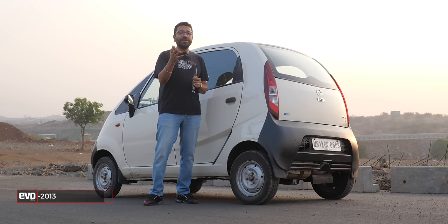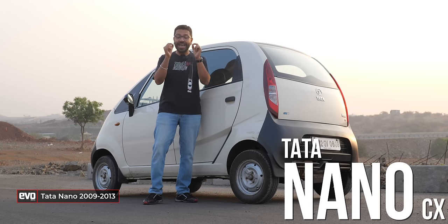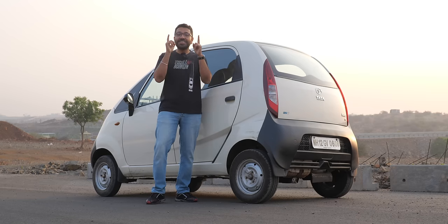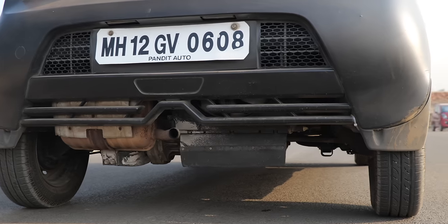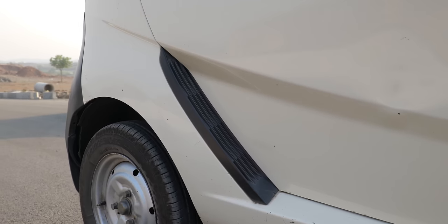If you tell your friends in Germany or in the States that you were driving a rear-engine, rear-wheel-drive, air-cooled car, they would fall down and think, oh, you're driving a classic Porsche. But that is what the Nano was — rear-engine, rear-wheel-drive — and those vents are cooling vents for the engine.